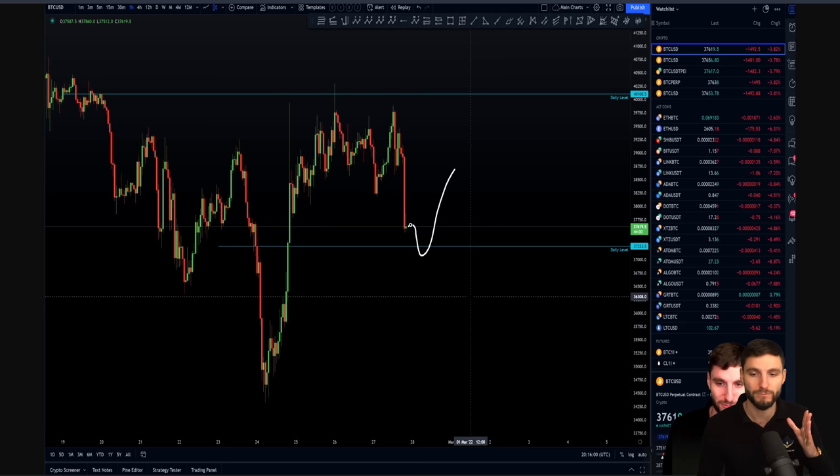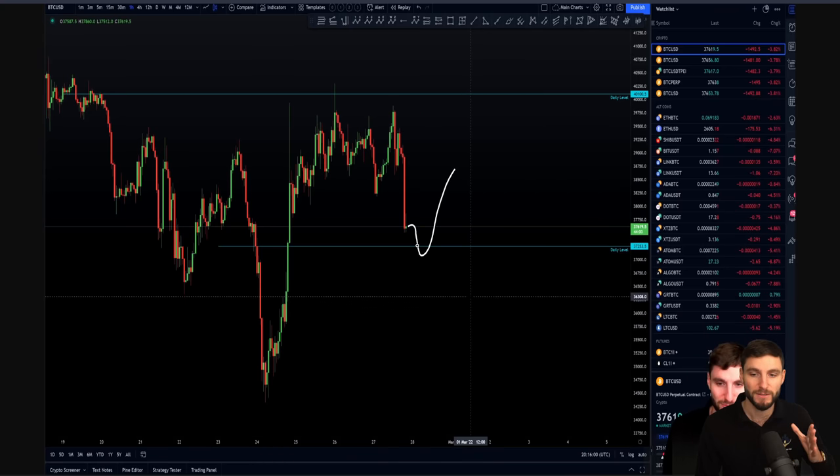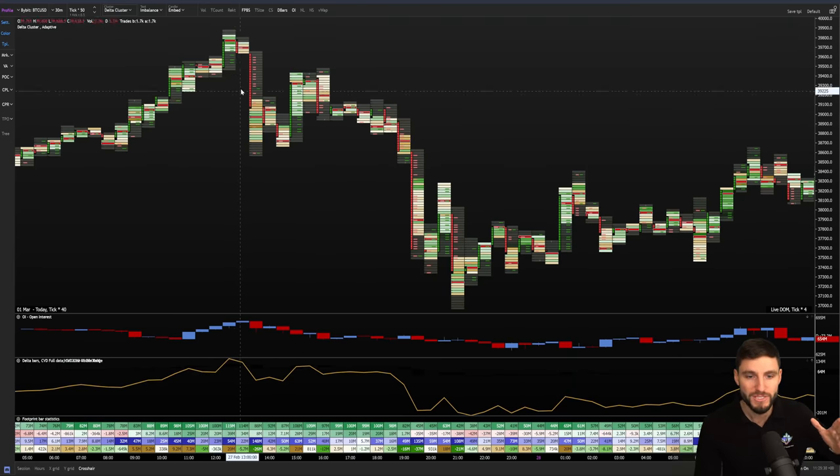It was a case of making a plan, reminding ourselves this is the original level we've been waiting for for a few days. Now it's coming to fruition — let's be prepared, let's be ready, let's check the order flow as it comes in. I want to show you the order flow because it was quite outstanding. You can see up at the high — this was the high made on the 27th of February at 1 p.m. UK time.